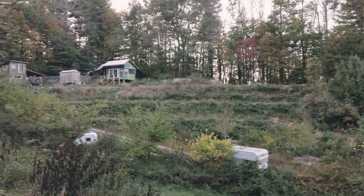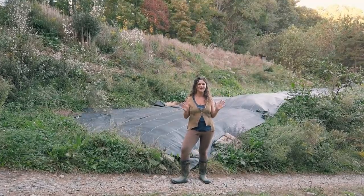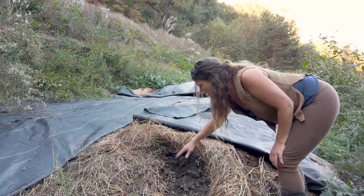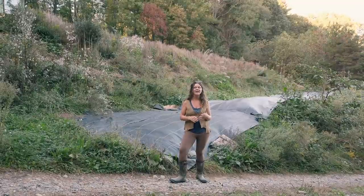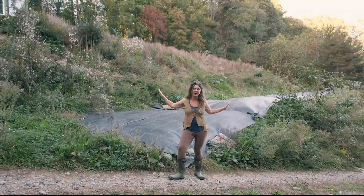Here are some large-scale terraces that we built using the appropriate technology of some heavy machinery. The amount of food that we're going to be able to grow here is enormous compared to what we could have grown on the hillside that was here before. And it really took just probably 10 gallons of gas to make all of these terraces.